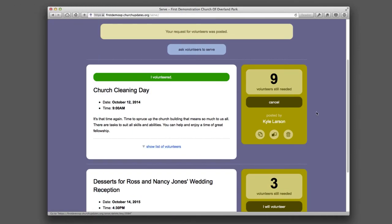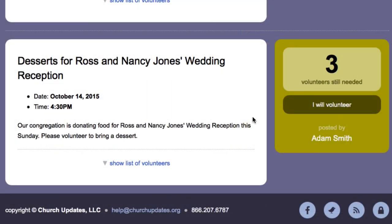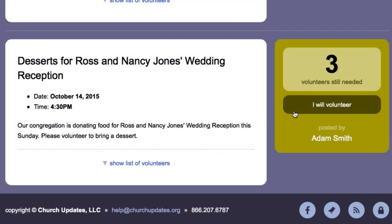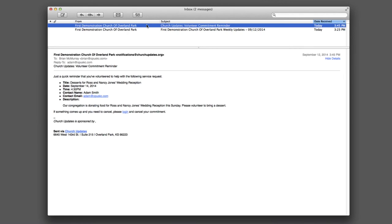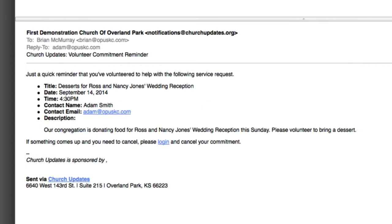Church Updates communicates your volunteer needs to the congregation and provides a quick and easy way for members to volunteer and schedule their service. What's more, two days before her volunteer service is scheduled, the member automatically receives a Church Updates reminder email.